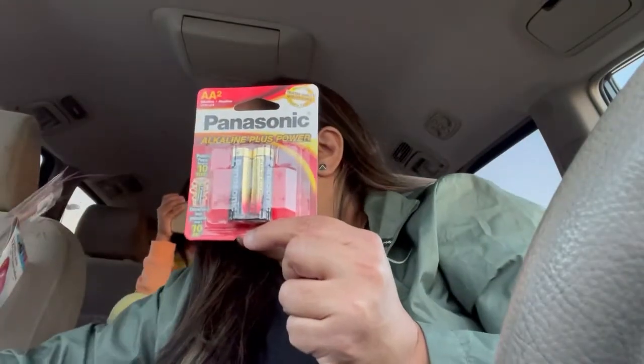We also have some fashion nails — picked up some fashion nails. Picked up some batteries too.